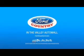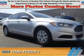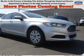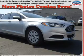Visit Ford Country in the Valley Auto Mall today. Presenting the 2014 Ford Fusion. It's powered by Front Wheel Drive, a 2.5-liter 4-cylinder engine, and a 6-speed automatic transmission.